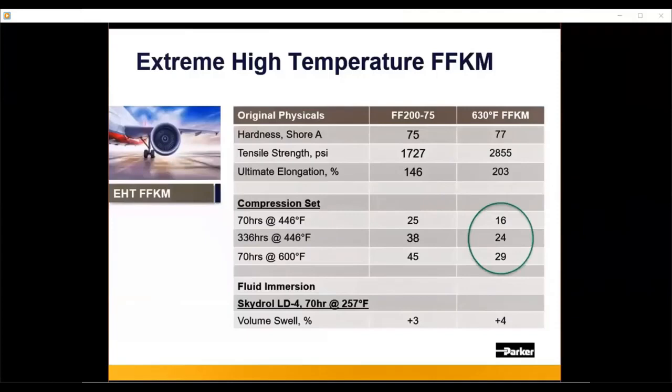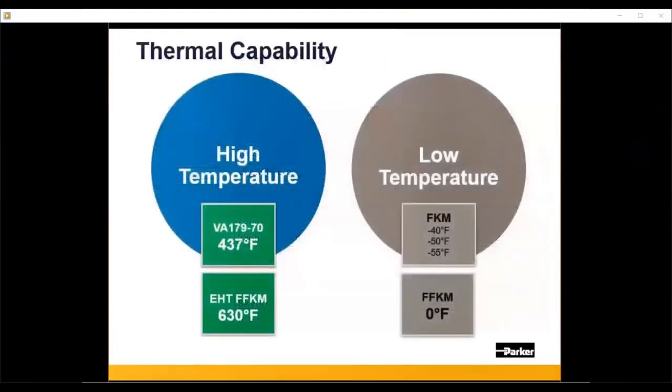Comparing it directly with FF200, at every single benchmark — 70 hours, 336 hours, across various temperature ranges — the 630°F extreme high-temp FFKM outperforms the current FF200 in compression set. This material is not yet fully commercialized, which is why it doesn't have a material name yet. But if you have an application where this could be useful, we'd be happy to discuss whether it's the correct fit for your situation.